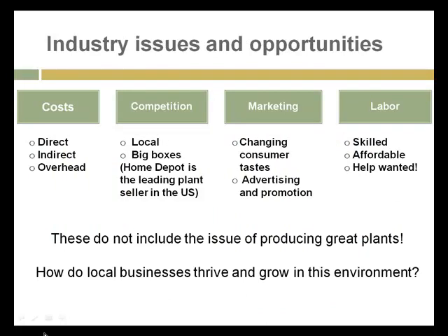Stepping back to the greenhouse industry, some of the major issues and opportunities that these operators deal with every day are their costs — direct, indirect, and overhead — competition from local operators and then the big boxes. Home Depot has become the leading plant seller in the U.S. In the Chicago area, Home Depot takes truckloads of plants produced in Florida and transports them to Chicago to sell locally. They are not as well adapted to our climate and conditions as production from local operators; however, most of the plants from Home Depot do just fine.